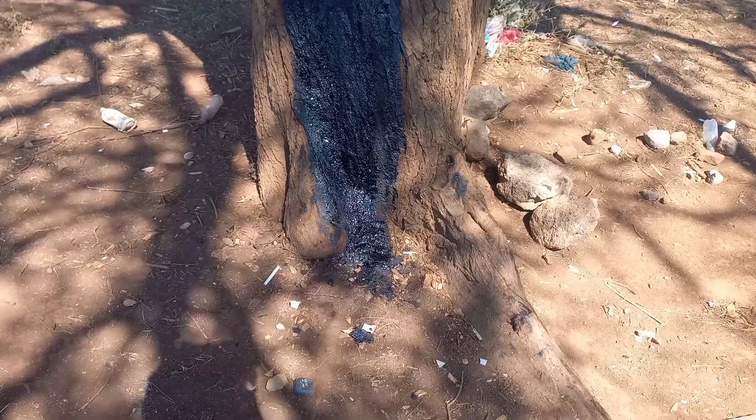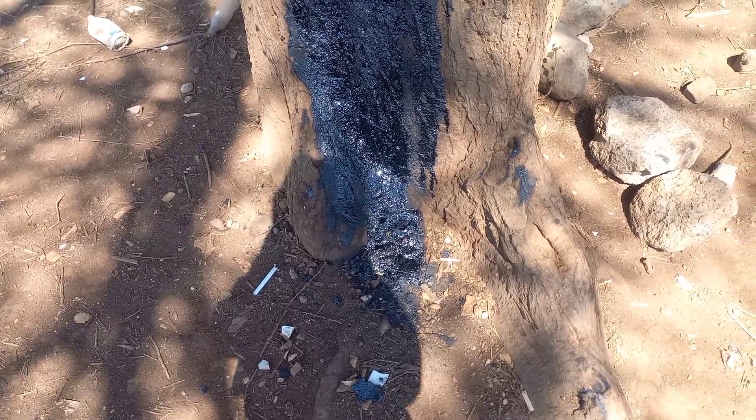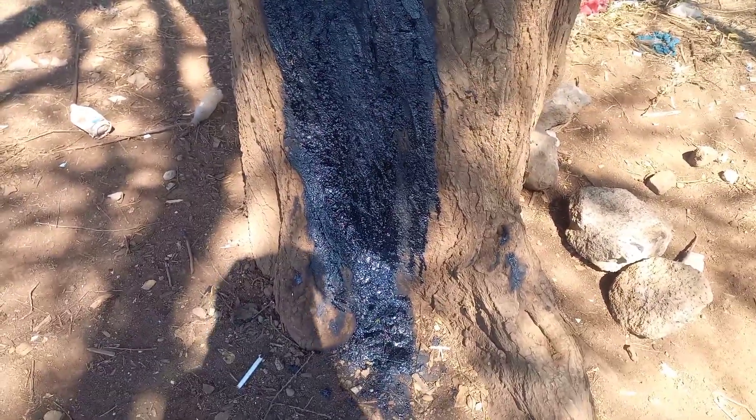So you're out in your backyard, enjoying the day, when you spot something weird — some black oily looking stuff leaking out of the ground. What is this? Could it be oil? Is it dangerous? Or is it just something natural? Whether it's harmless or something you need to act on right away, we'll figure it out together.